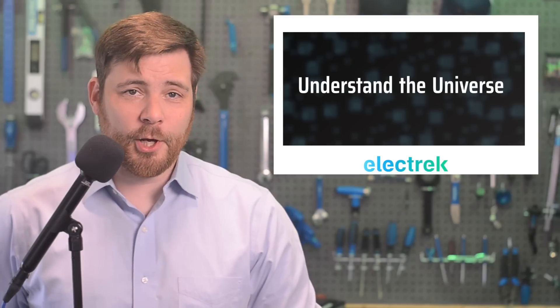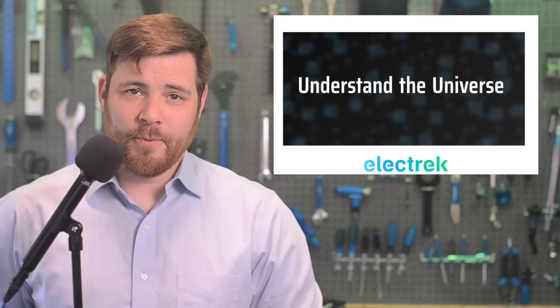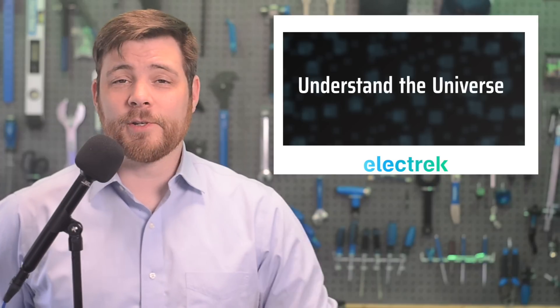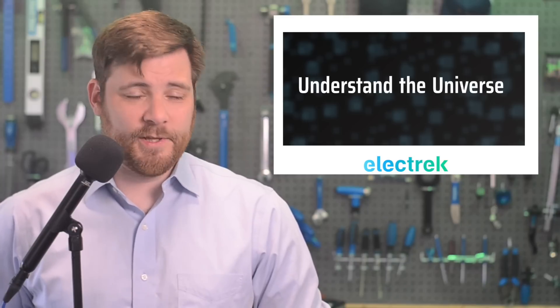Elon Musk announced the launch of a new artificial intelligence startup called xAI with the goal of understanding the universe. What this has to do with electric cars is that Musk said the startup will work closely with Tesla.